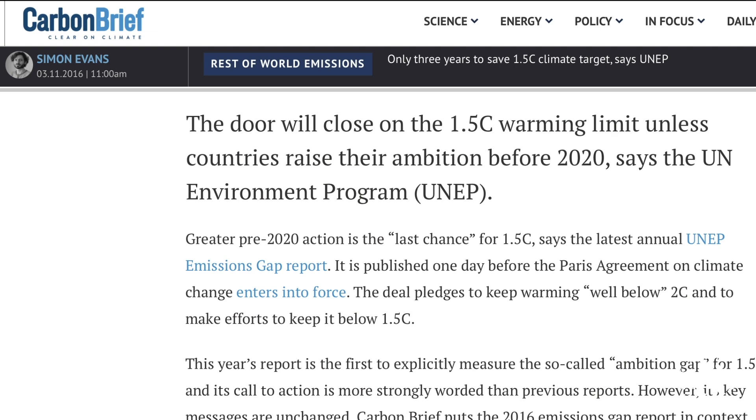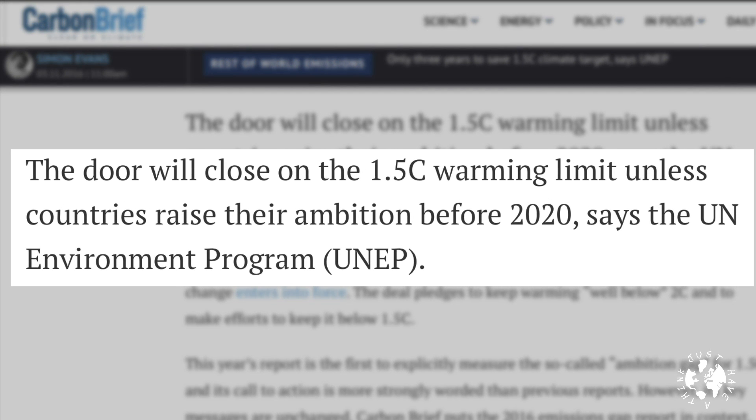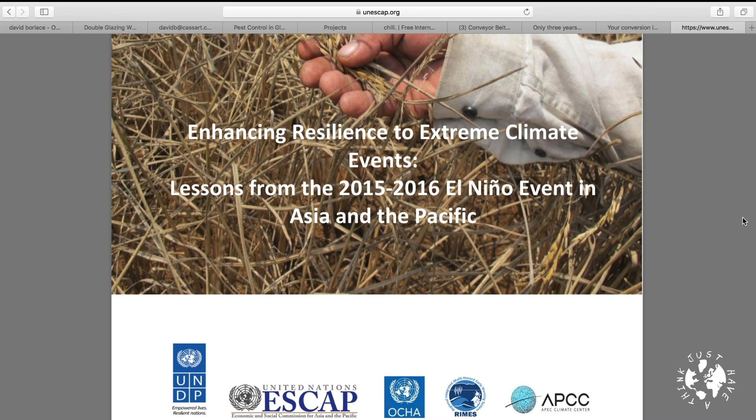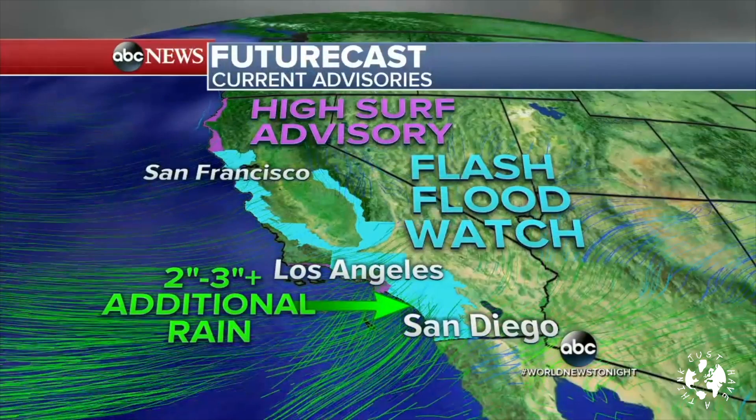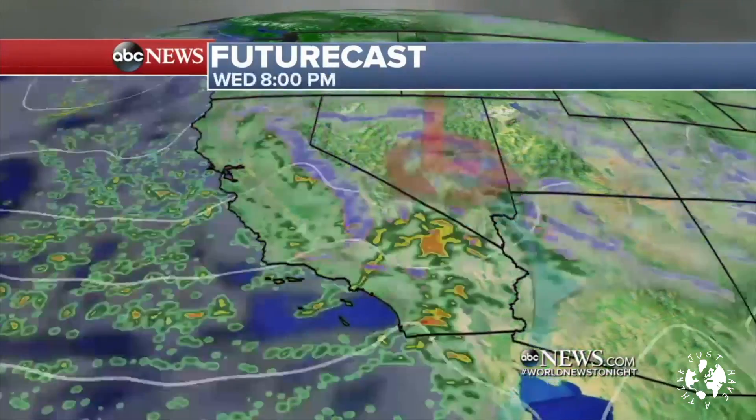Back in November 2016, the United Nations Environment Programme, or UNEP, stated that unless we radically curbed our emissions immediately, then by 2020 we'd go past the 1.5 degrees Celsius temperature increase set as the lower limit by the Paris Agreement back in 2015. A draft UN report due out later this year says that if that happens, it will multiply global hunger, mass migration and conflict, as well as potentially setting some of the feedback loops around the globe into a non-reversible state.